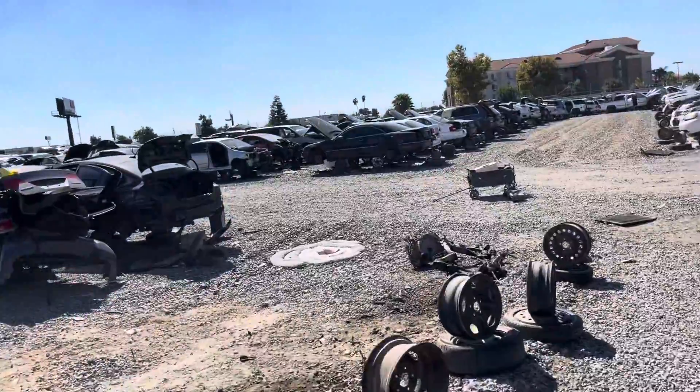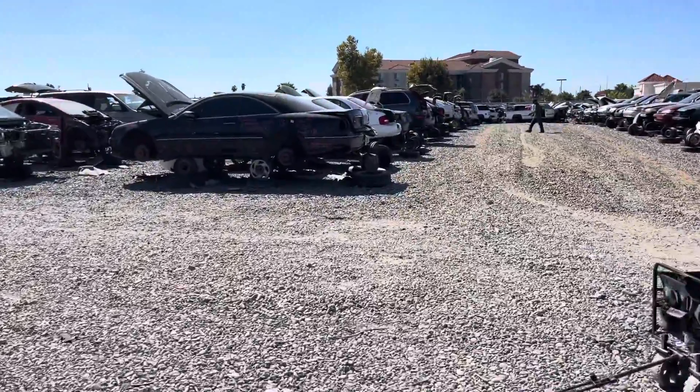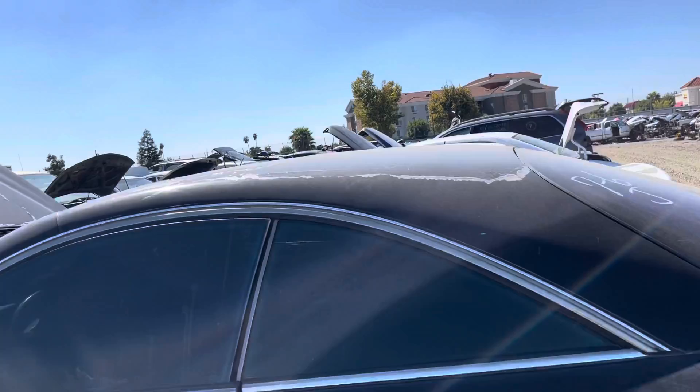Then they've got another one sitting over here. Not a CL600. Let's see if I can hear it. I guess it's going to have some damage.